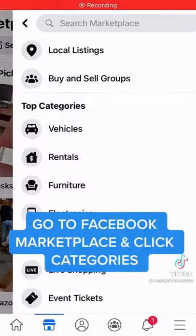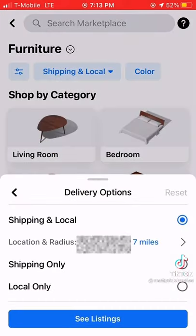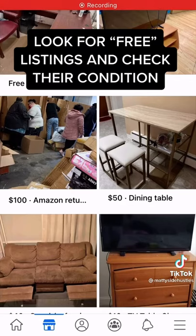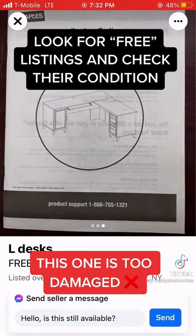Go to Facebook Marketplace and click categories, scroll down to furniture, filter the search to local only, look for free listings and check their condition. This one is too damaged.